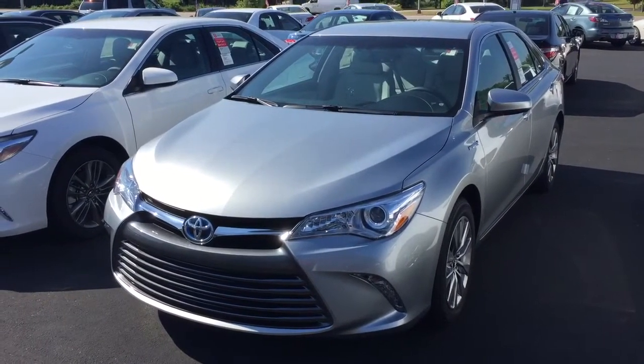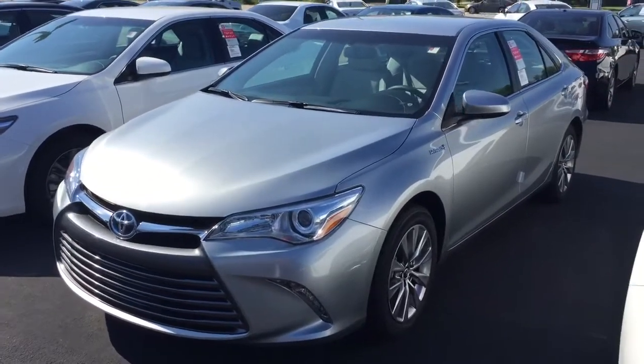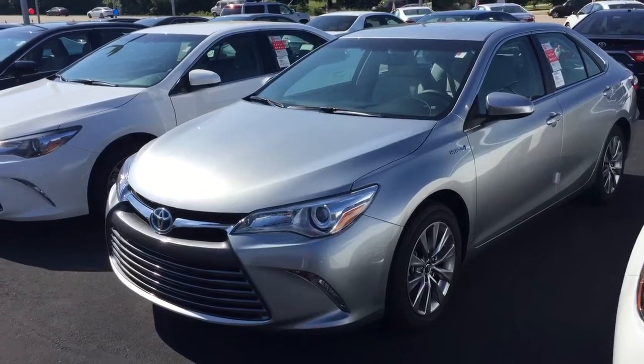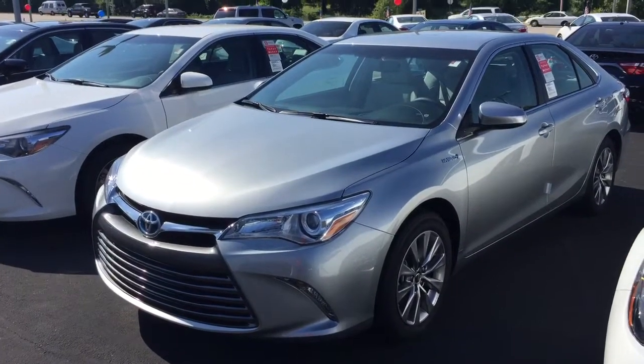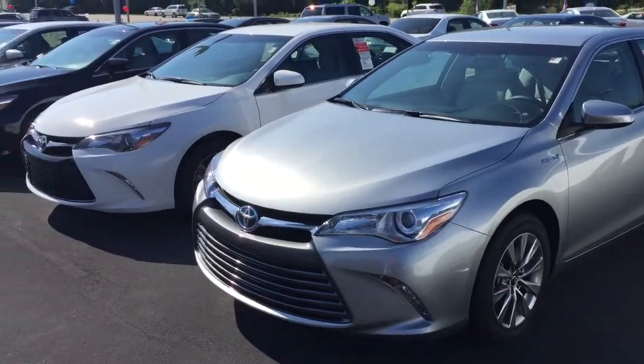Christine, good morning. This is Bobby Sabia here at LaGrange Toyota. I want to take a minute to introduce myself and walk you around this brand new 2016 XLE Camry Hybrid, silver metallic in color, ash interior — one of many different Camrys we've got out here right now.